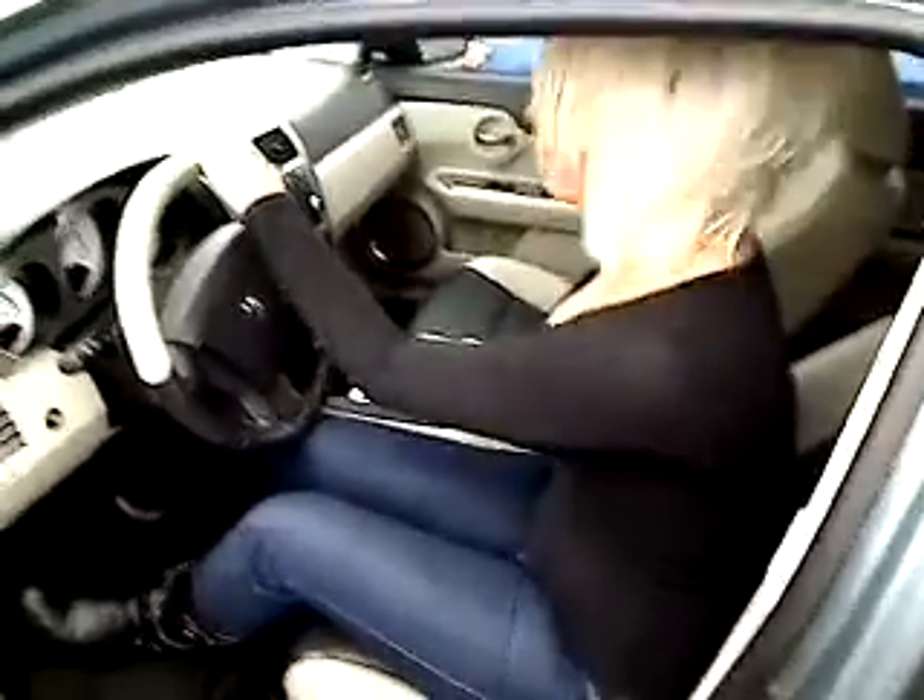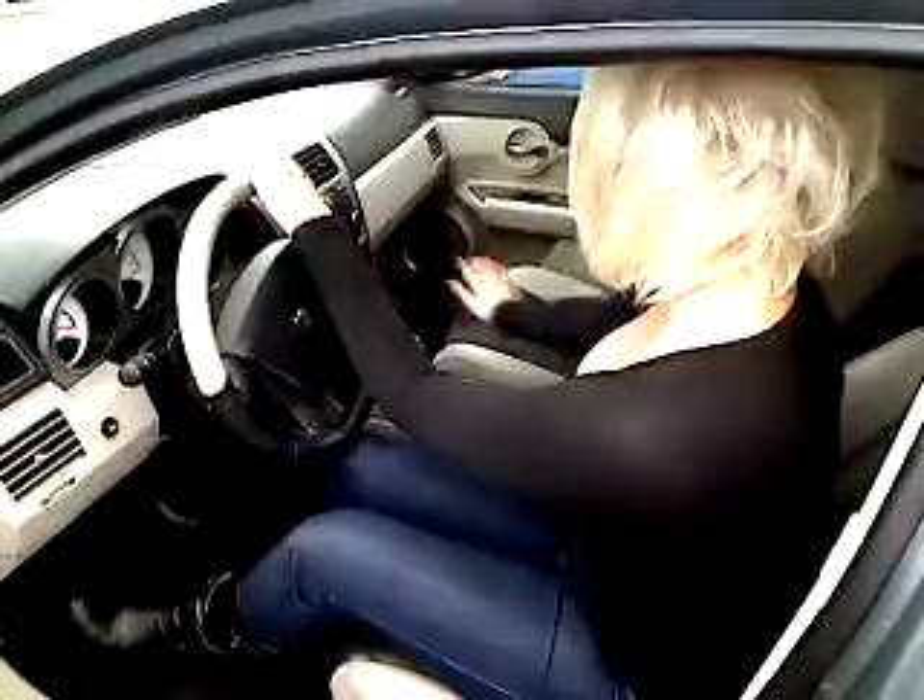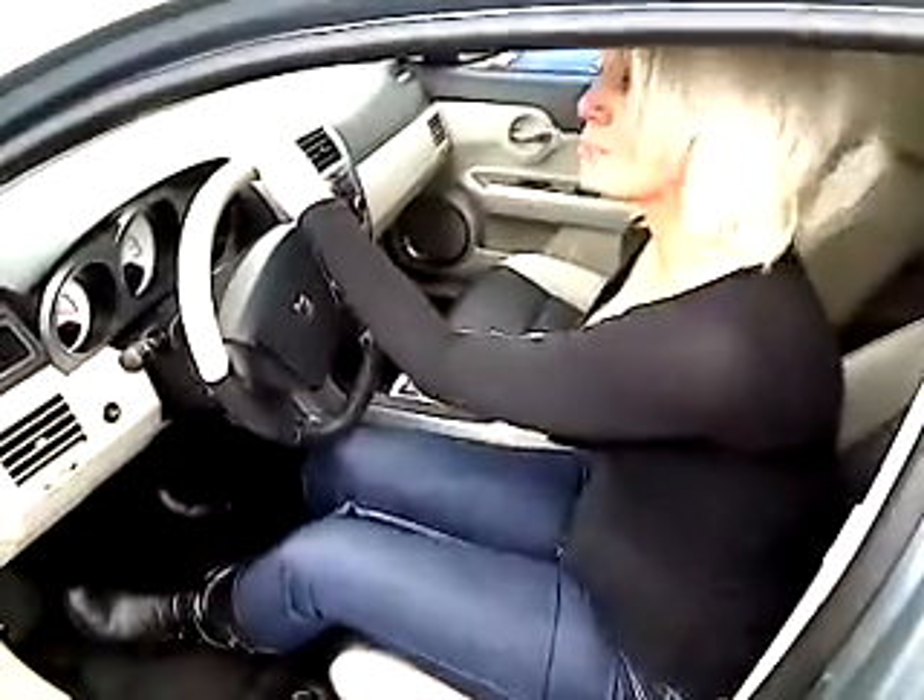We have gorgeous beige and black leather seats. We have a full stereo AM FM radio, CD player, lots of room in this car. This car looks brand new inside.